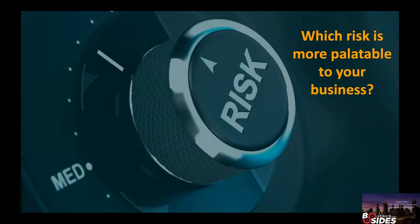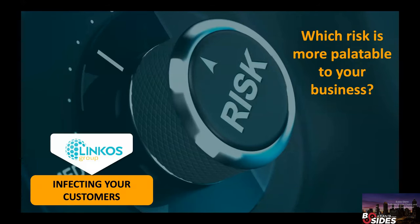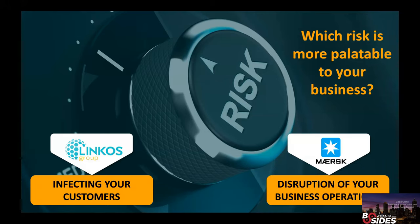When we think about security risk, there are two risks that are almost different sides of the same coin. First, there's the risk of the software producer — like LinkOS — of whether they adequately protect the software they deliver to customers. Did they infect their customers? They did. That's a huge risk especially for businesses where software is your primary product. But then there's also the risk of the consumer — like Maersk — where if they got infected with malware, it's going to disrupt their business operations. When I talk to customers, I ask: which of these risks is more palatable? Most companies say neither — both are extremely important things to avoid.